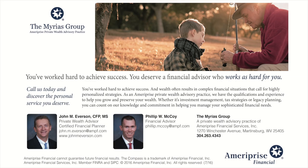When will I be able to retire? How do I make the most of the money I have? How do I leave a lasting legacy to my loved ones? I'm Philip McCoy, financial advisor with the Myrius Group, a private wealth advisory practice of Ameriprise Financial Services Incorporated. Call us today at 304-263-4343 to help you make the most of your financial future. Our office is located at 1270 Winchester Avenue, Martinsburg, West Virginia. Ameriprise Financial Services Incorporated, member FINRA and SIPC.